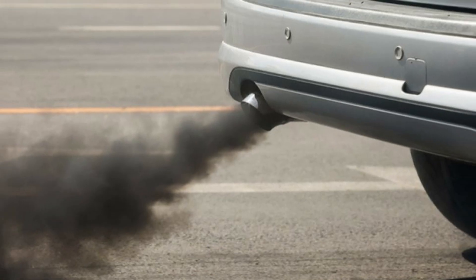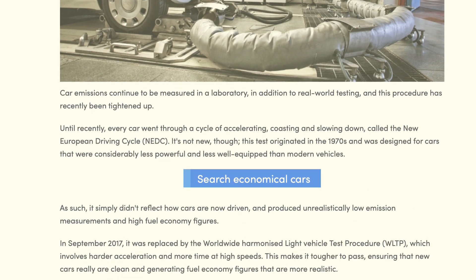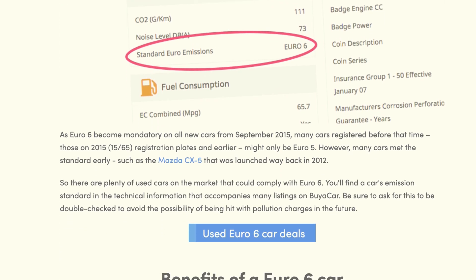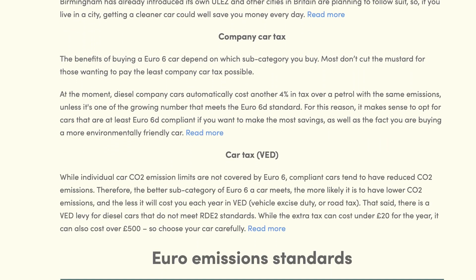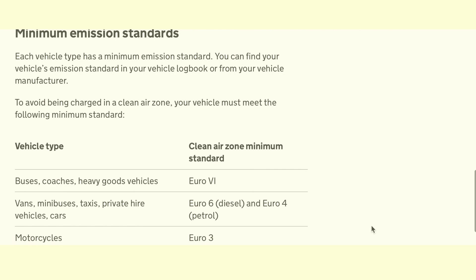Whether this affects you depends on your vehicle's emissions. If your diesel vehicle was registered after September 2016, chances are it has a Euro 6 engine, which means your emissions are under the acceptable limit and therefore no charges. But don't fret if your vehicle was registered before that, as there's still a chance its minimum emission standard is compliant with Euro 6 requirements. If you drive a petrol van, same story but Euro 4.